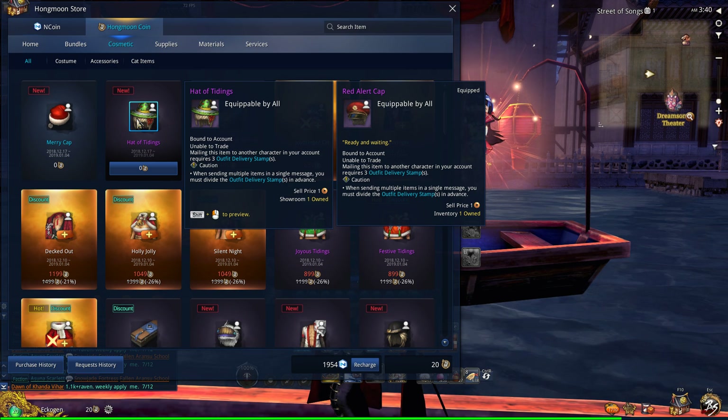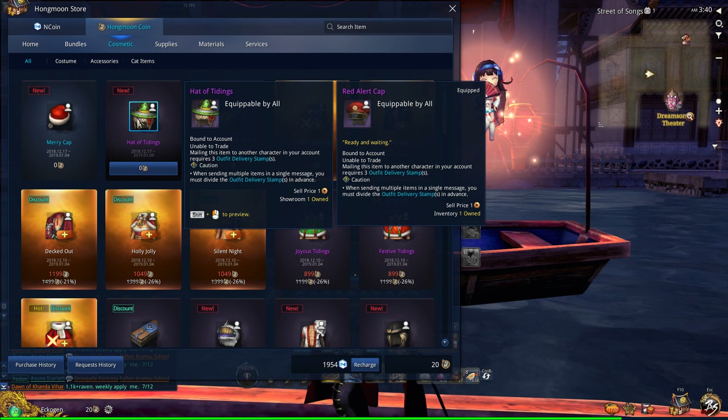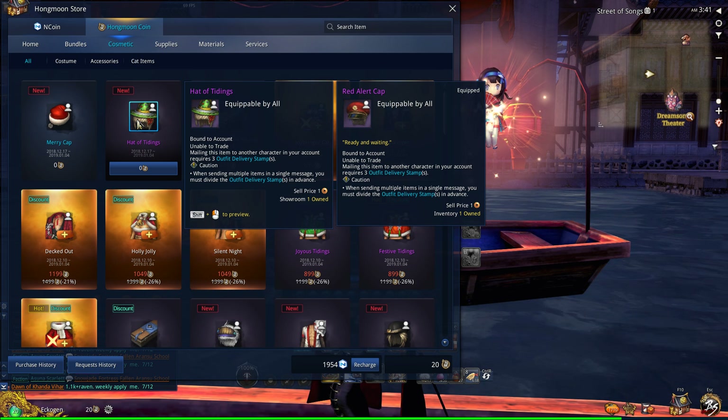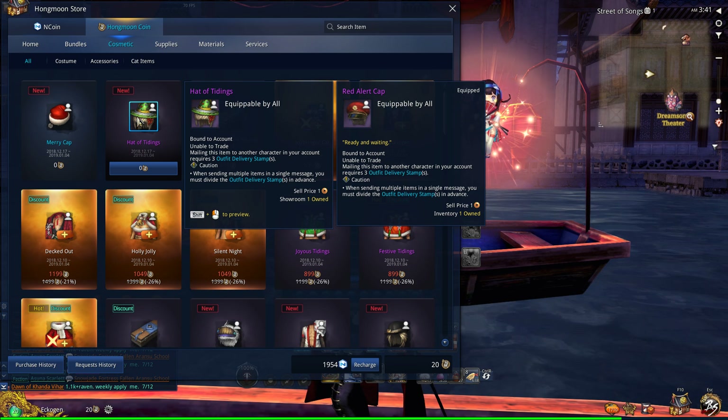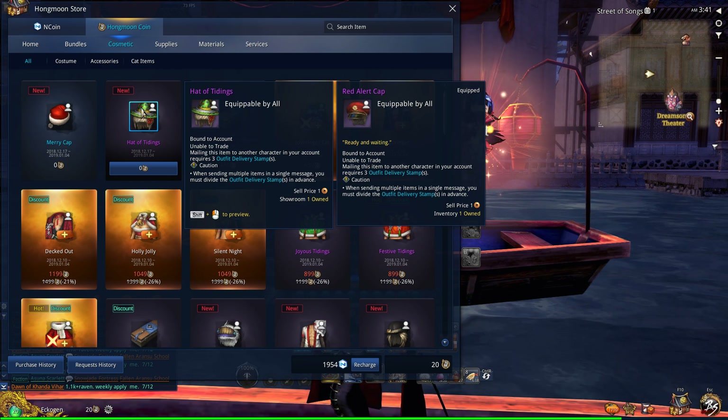They'll remain on the store until the 4th of January. So be sure to spread the news, tell your friends, tell your clanmates, because hey, who doesn't like free stuff, right? Everyone should get a chance of obtaining these items.